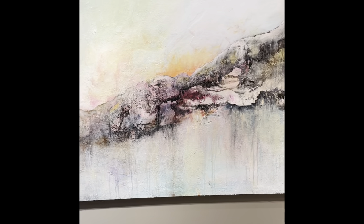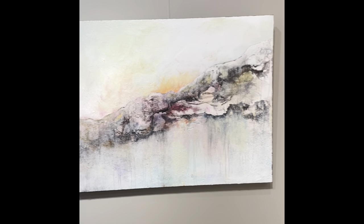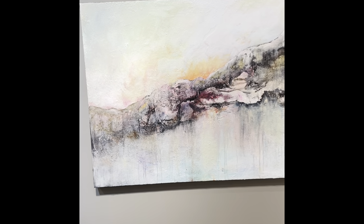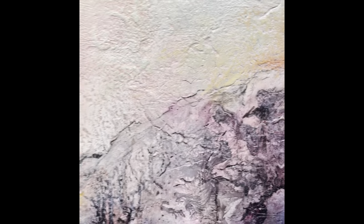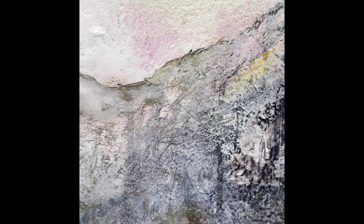And this is an abstract landscape which is barely abstract. It's about as figurative as I like to get. I just couldn't resist when the shapes started emerging and the sun started peeking out behind the hills. There's a lot of glass bead gel and texture in here.